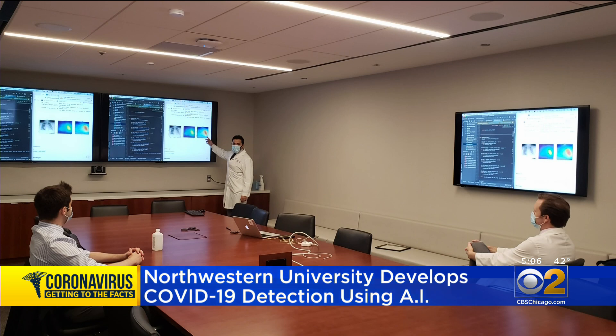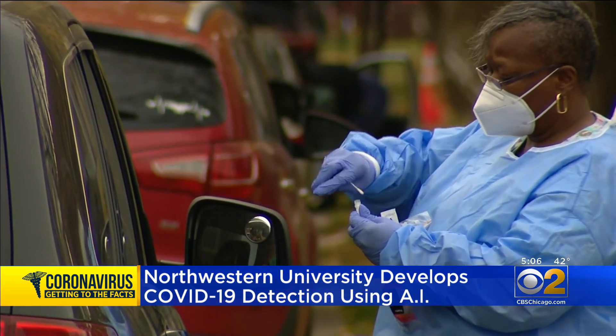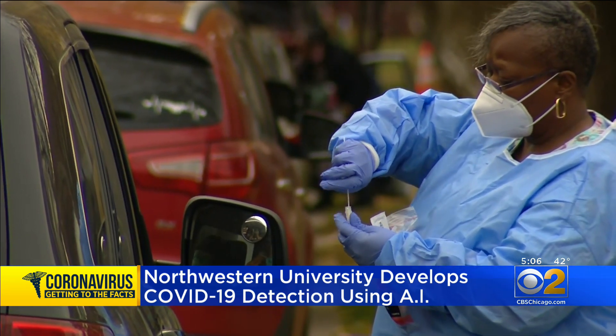There's no comparison between the speed of the AI detection and the time it takes to get a result from the COVID test we've come to know. The problem is those tests can take hours or even days to come back. A system able to detect COVID-19 in a matter of seconds could be very helpful for triage and infection control in a hospital.